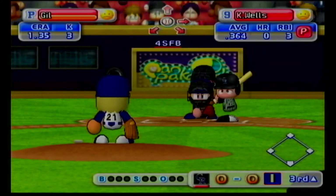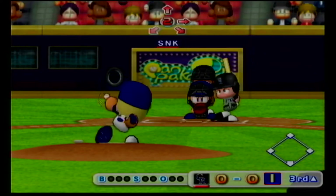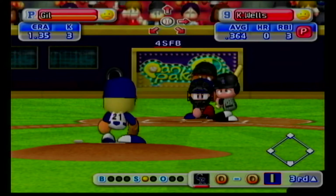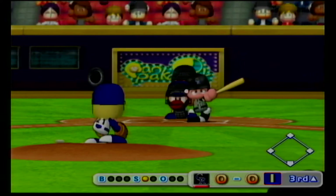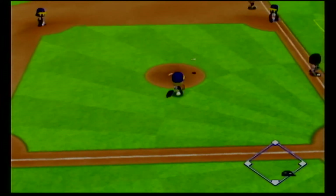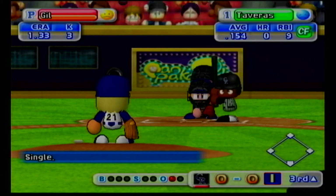The Rockies are leading off in this inning with the last batter in their lineup — Kip Wells will lead off. The ball makes contact near the grid — throw to first, out. One away. Wells is retired on an infield grounder.